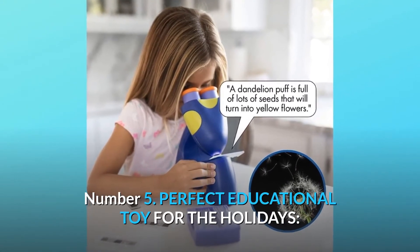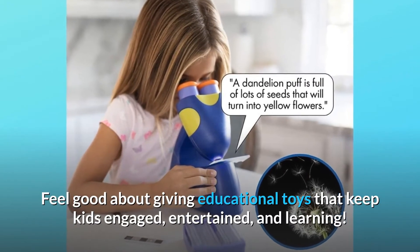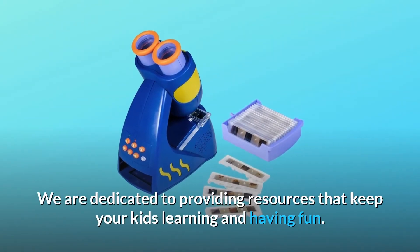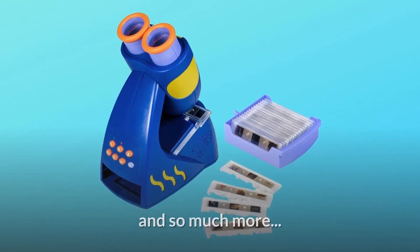Number 5: Perfect Educational Toy for the Holidays. Feel good about giving educational toys that keep kids engaged, entertained, and learning. We are dedicated to providing resources that keep your kids learning and having fun. And so much more.